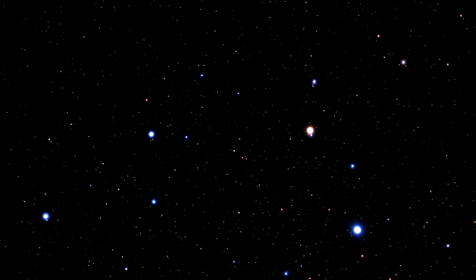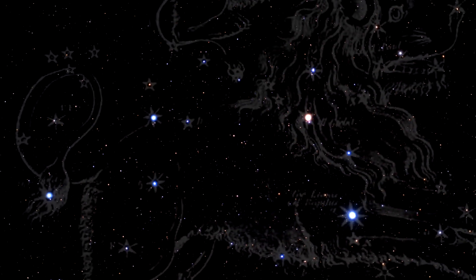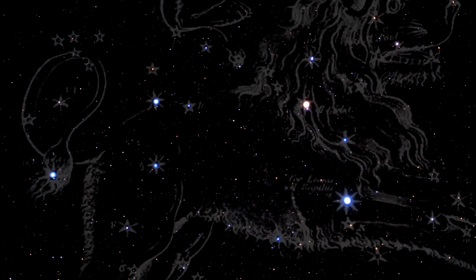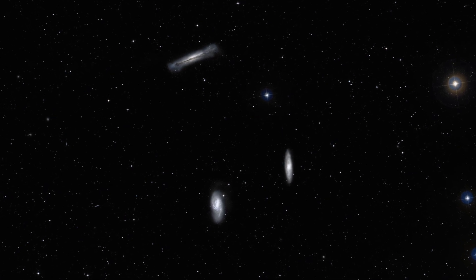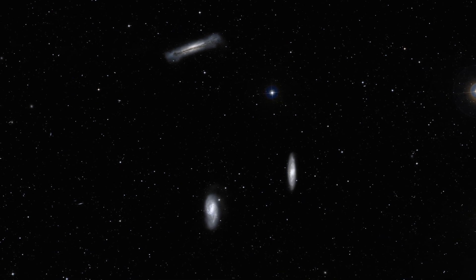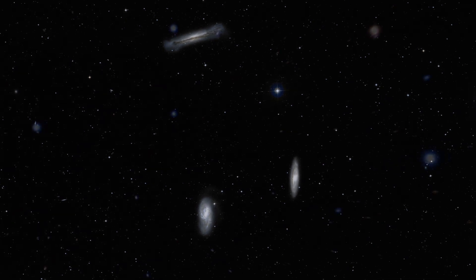The unusual spiral galaxy Messier 66 is located at a distance of about 35 million light-years in the constellation of Leo. Together with Messier 65 and NGC 3628, Messier 66 is one-third of the Leo Triplet — a trio of interacting spiral galaxies, part of the larger Messier 66 group.